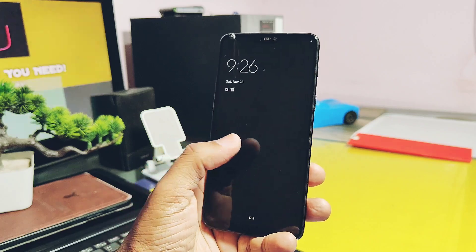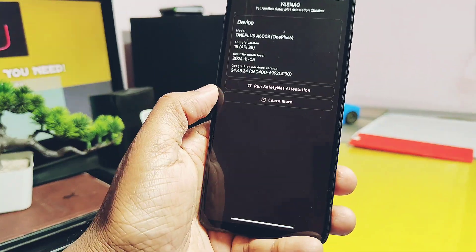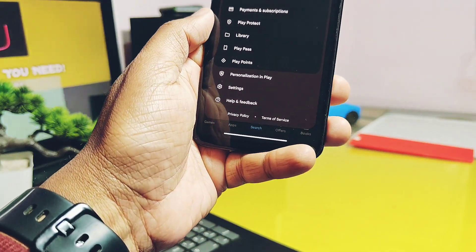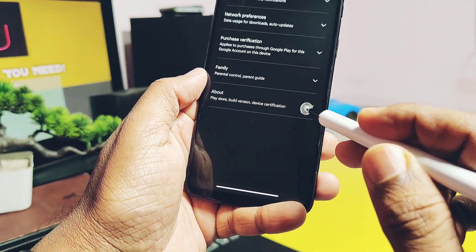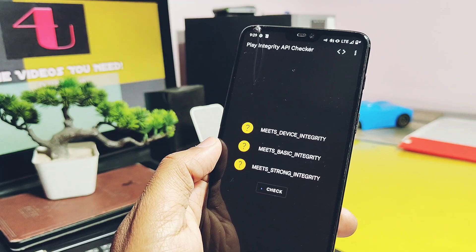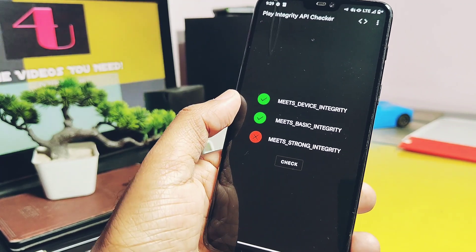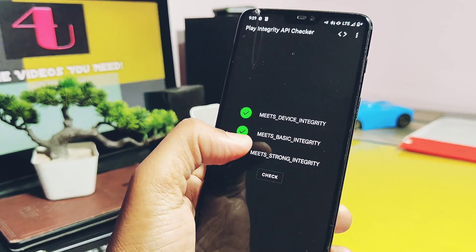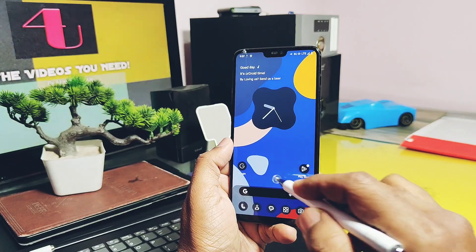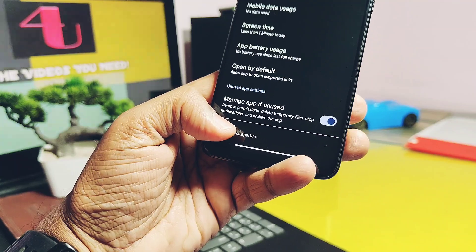One thing I want to mention is that most users are concerned about the security of custom ROMs. I tested the basic integrity and the device integrity profile using ASNAC 708, and both are passing in this build. Surprisingly, the device Play certification is also certified. As per Google's new norms, the device must meet device integrity and basic integrity for proper working of banking applications or payment applications — and both are working in this build. In short, all the basic and essential features are available and working for OnePlus 6 and 6T. All other users, please confirm these things for your own device.